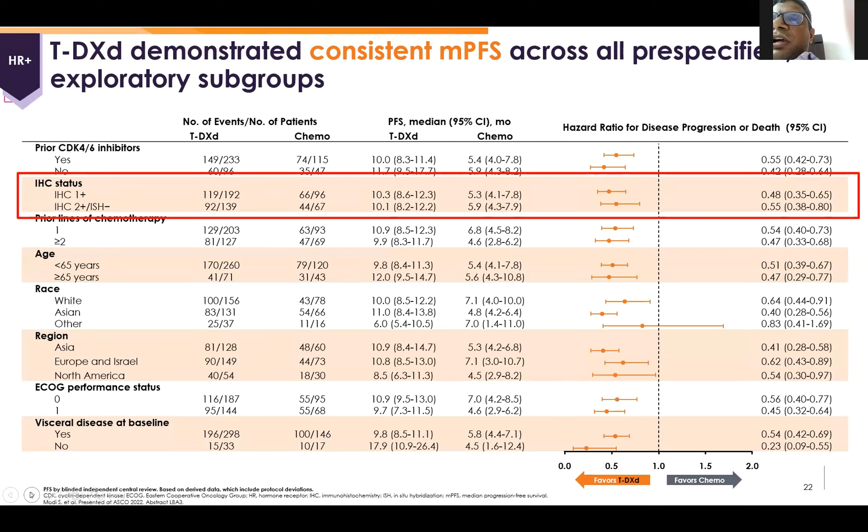As we can see in this forest plot, all subgroups were favoring the T-DXd arm except the Asian race subgroup where patient numbers were only 37 — which is why the confidence interval was wider and it was not on the same side as T-DXd.